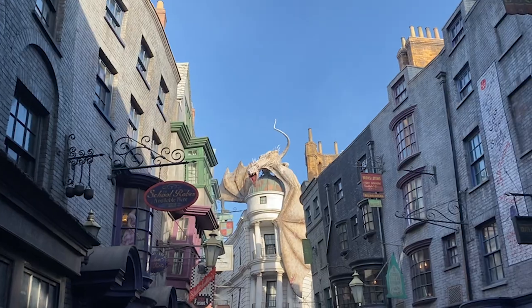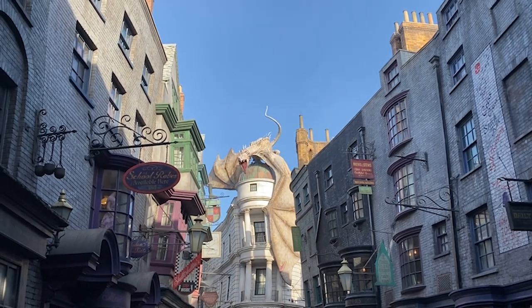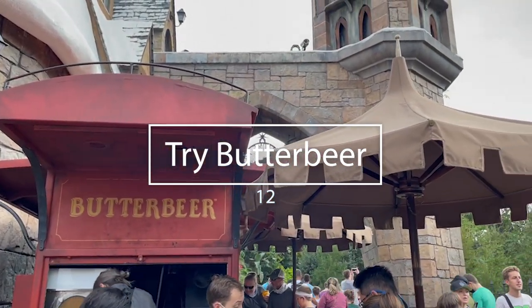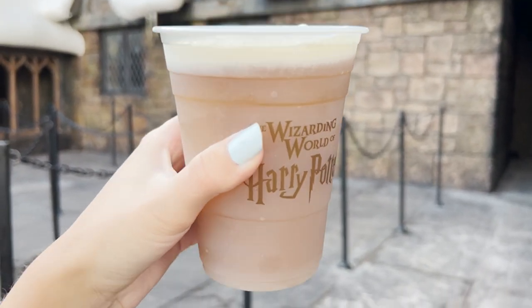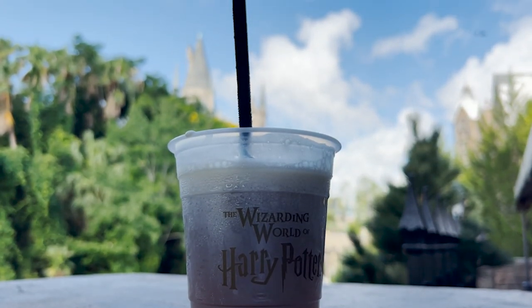Number 12 on the best things to do here at Universal Studios Florida, sticking with the Wizarding World of Harry Potter, is try a Butterbeer. This famous drink from the books and the movies has been a fan favorite here at Universal ever since the Wizarding World of Harry Potter opened. This Butterbeer-flavored snack comes in hot, cold, and you can even enjoy it as an ice cream. Simply amazing — if you've seen it from the books and the movies, you'll definitely want to come check it out.